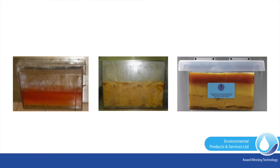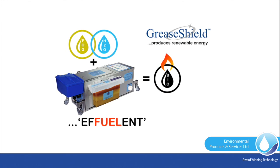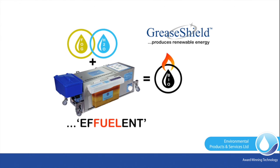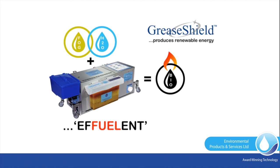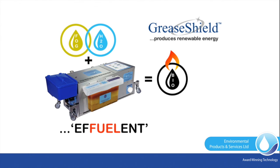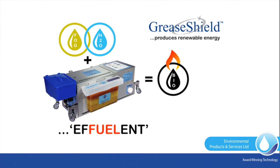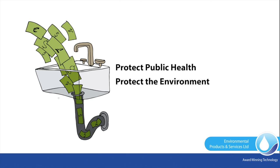Revenue generation: harvesting renewable energy resources in the form of high-calorific FOGs presents the potential for converting negative value wastes into a valuable income stream. GreaseShield can be the first stage in the production of a renewable energy biomass. One GreaseShield harvests on average 7 litres (1.85 US gallons) of FOG per day, adding up to 2,548 litres (673 US gallons) per year. Don't let money go down the drain.